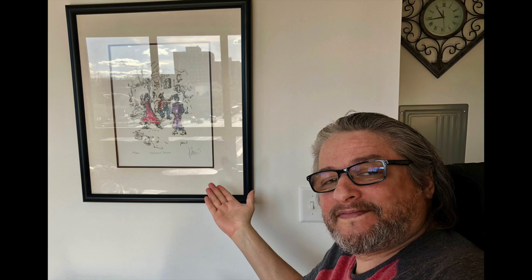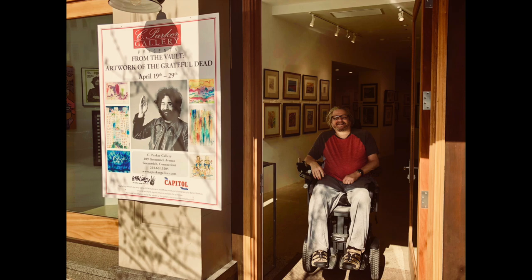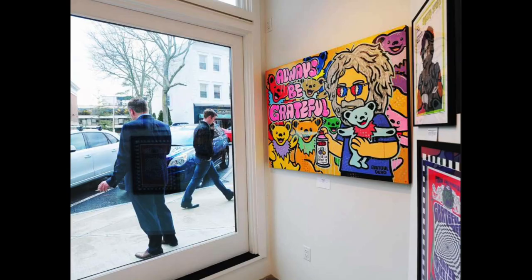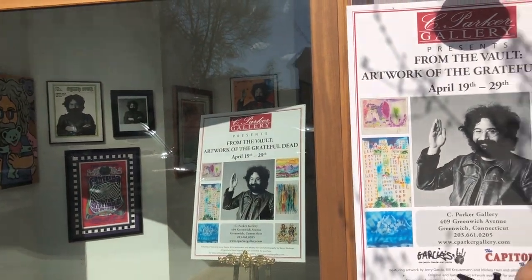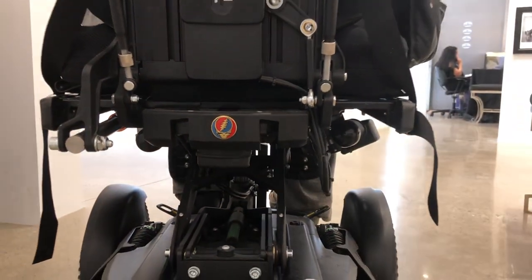I was very intrigued to find the history behind my Jerry. So I'm going to take you through my adventure to the gallery to find my answers. What a great day in Greenwich, Connecticut - I'm so excited to be out and about. I'm about to go in and check out this really cool gallery of Garcia and Grateful Dead memorabilia and paintings. Let's go check it out.